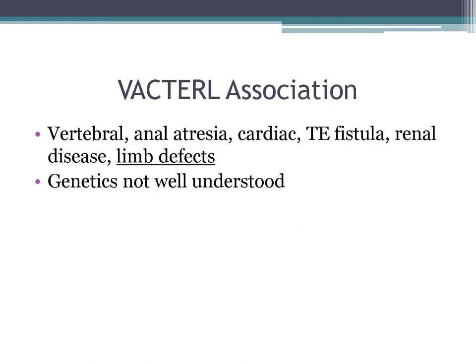VACTERL association includes Vertebral anomalies, Anal atresia, Cardiac defects, TE fistula, Renal disease, and Limb defects. The genetics for VACTERL are not well understood.